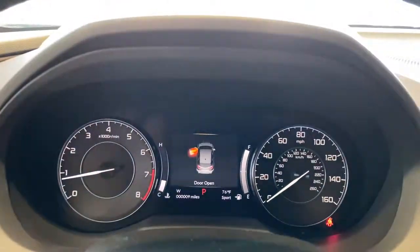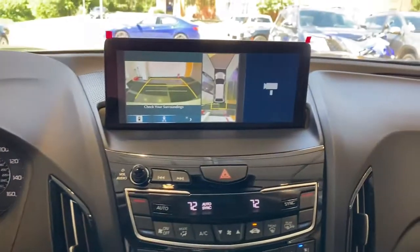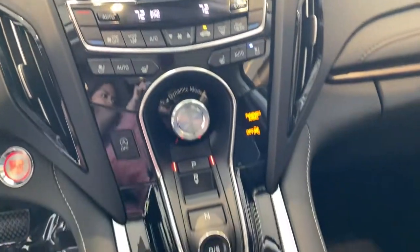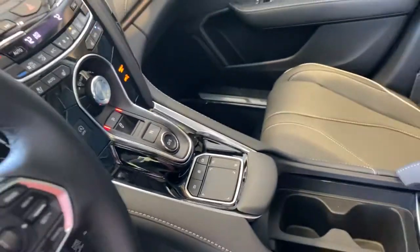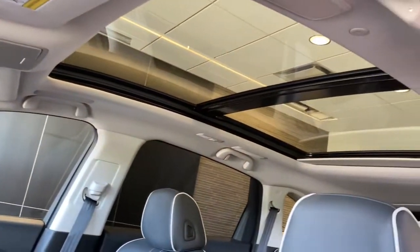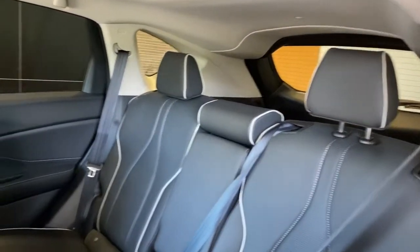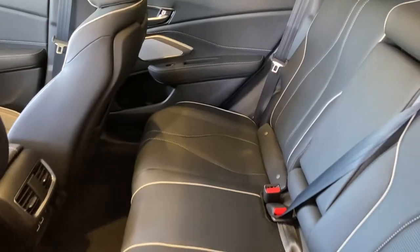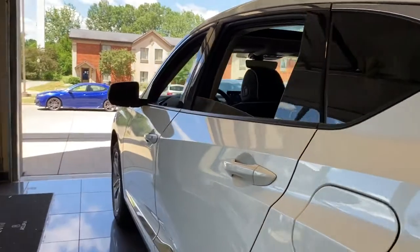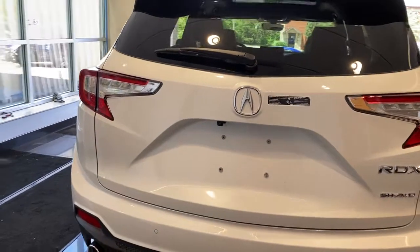See for yourself how luxurious high performance can be. Drive the RDX today. Take care.